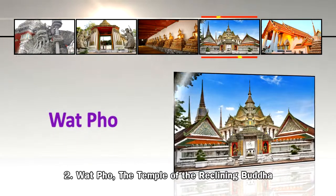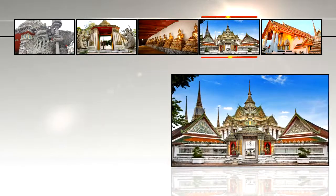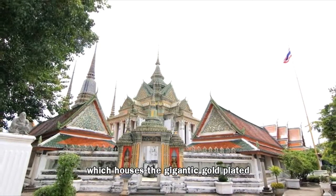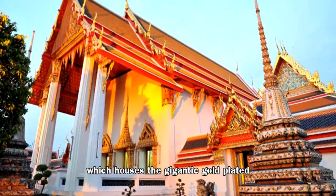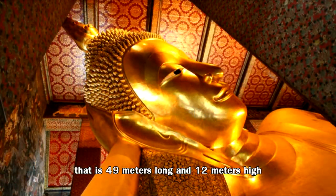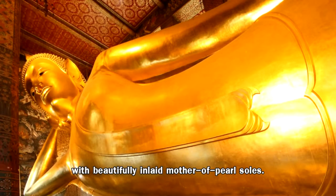Number 2: Temple of the Reclining Buddha. It is one of Bangkok's oldest and largest temples, which houses the gigantic gold-plated reclining Buddha image that is 49 meters long and 12 meters high, with beautifully inlaid mother-of-pearl soles.